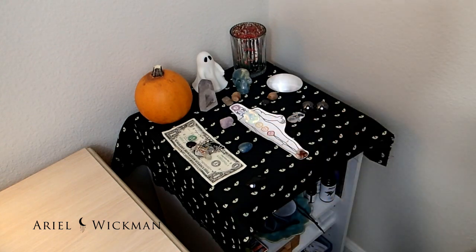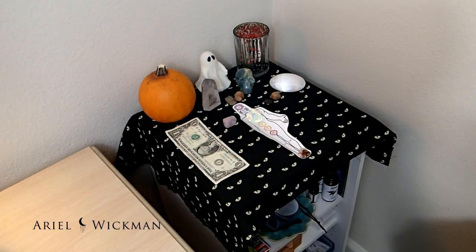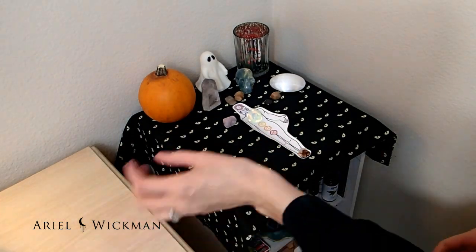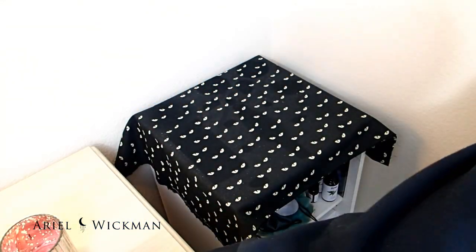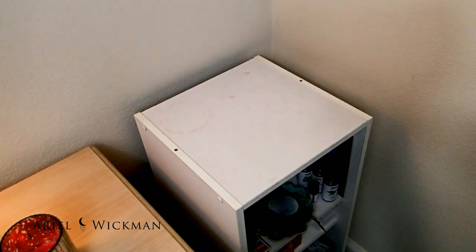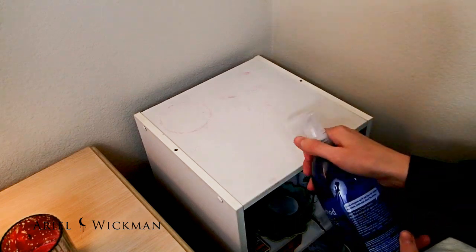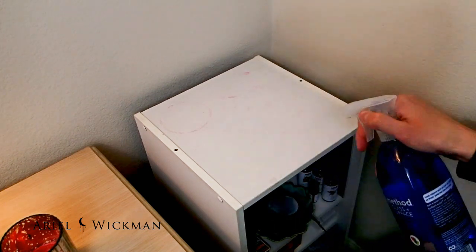Hello everyone! Welcome to November's Altar Decorating. Today I'm going to be making an altar that is going to help me through kind of a hard time. I'm not going too much into it because I think I'll be doing a video on it — it's something that weighs heavily on me every once in a while. I want the altar to really reflect that and help me get through this time, so I wanted it to be especially meaningful this month.